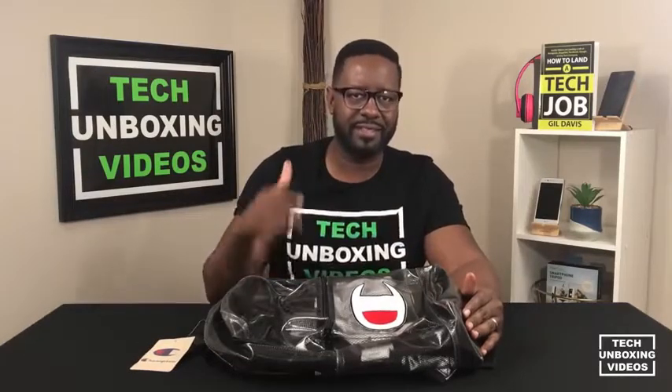Hello and welcome to Tech Unboxing Videos. I'm Gil Davis, and today we're going to talk about the Champion brand and who brought it back and why it's a big deal today. A couple months ago I went to an airport in Chicago and I saw a dad and his son both wearing Champion brand t-shirts. I thought maybe the son plays select basketball and Champion was part of their sponsorship. But then when I arrived in New York, I saw more kids and teenagers wearing the Champion brand.